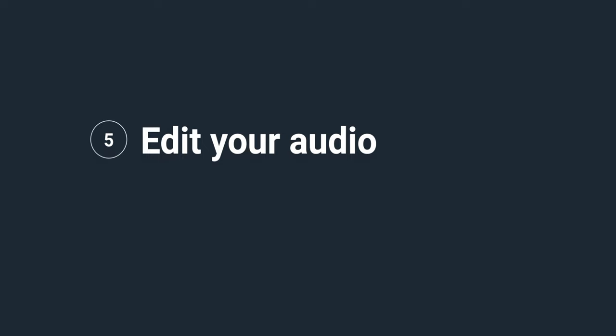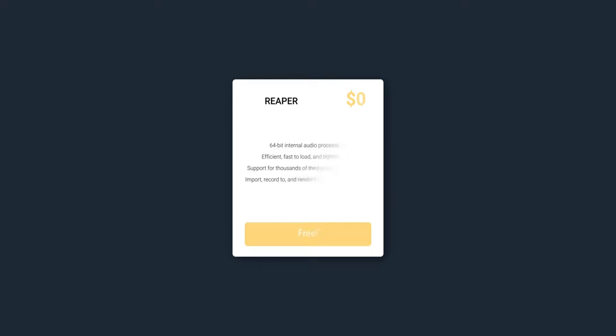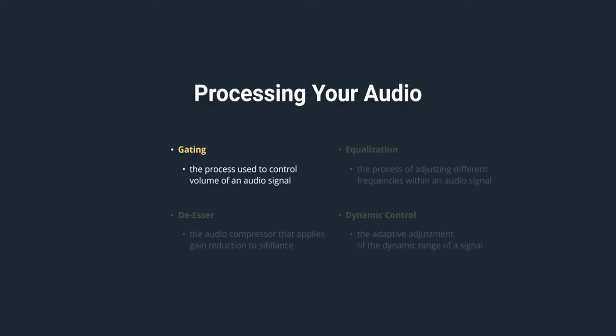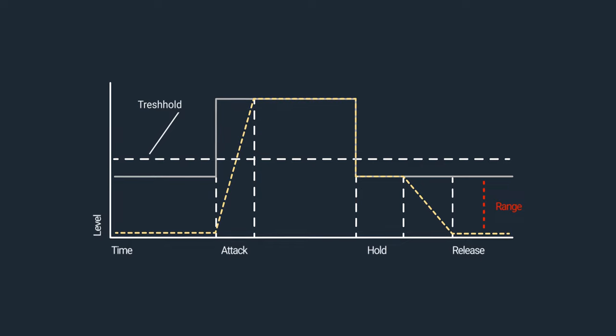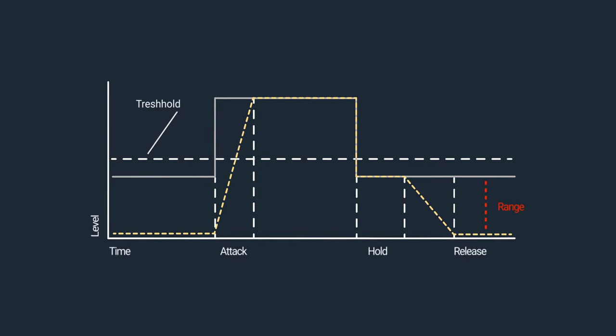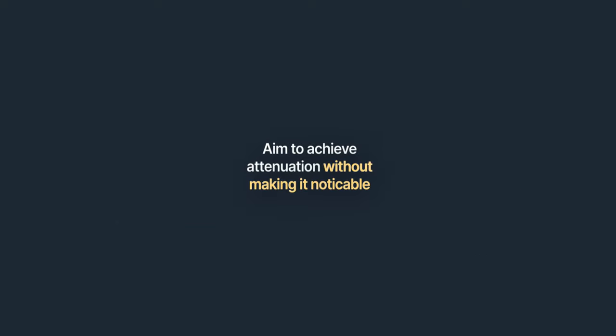Edit your audio. Use the audio editing features built into your video editing software, or use an external software like Reaper. Reaper is a free audio editing software that can help you produce fantastic results — I'll include a download link in the description. Start with gating. When you're trying to process your dialogue, it's a good idea to remove background noise. You can do this manually, or you can use a gate and carefully alter the range and threshold to achieve just the right amount of attenuation without making it sound noticeable.